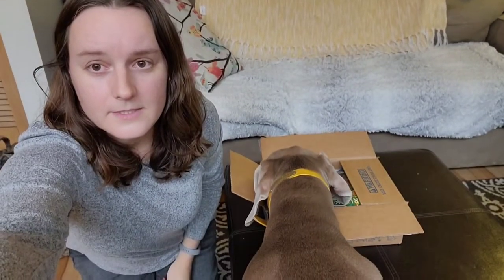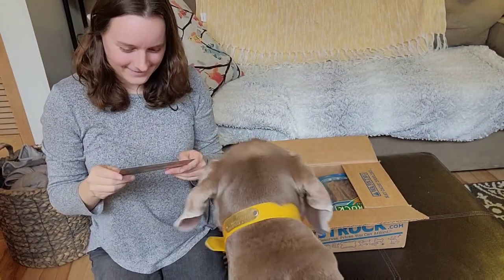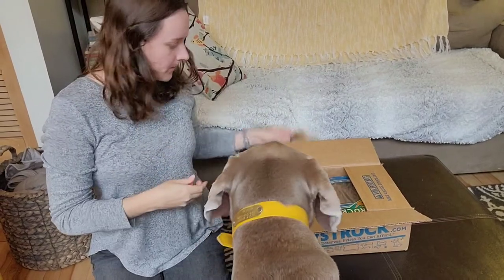Mandela is diving right in. Is this a box for you? So let's see what we got.